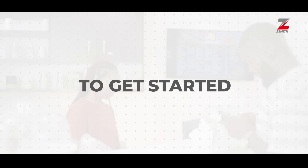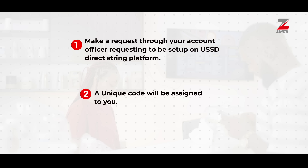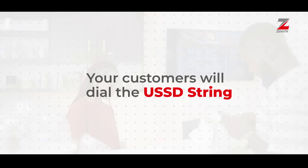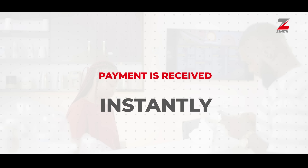To get started, make a request through your account officer requesting to be set up on the USSD Direct String platform. A unique code will be assigned to you. Display the code at your business location using the decal given to you. Your customers will then dial the USSD String from their preferred bank to make a successful transaction with your assigned merchant code. And payment is received instantly.